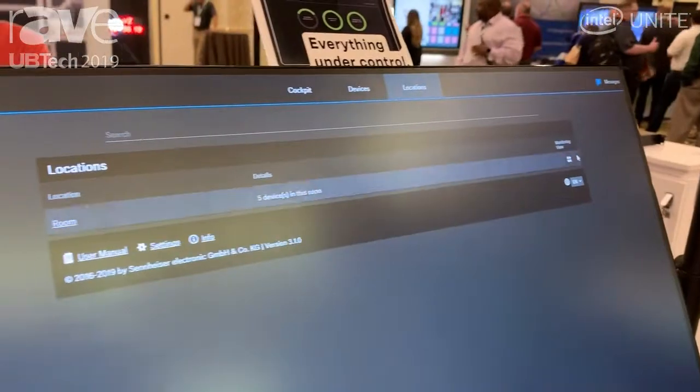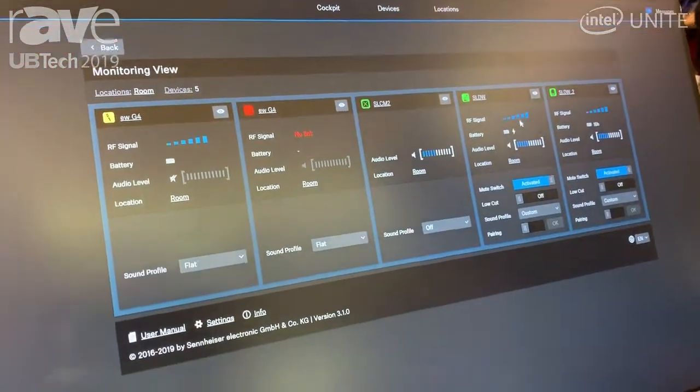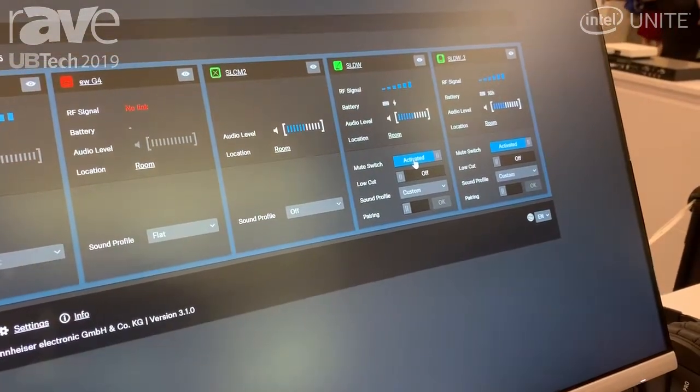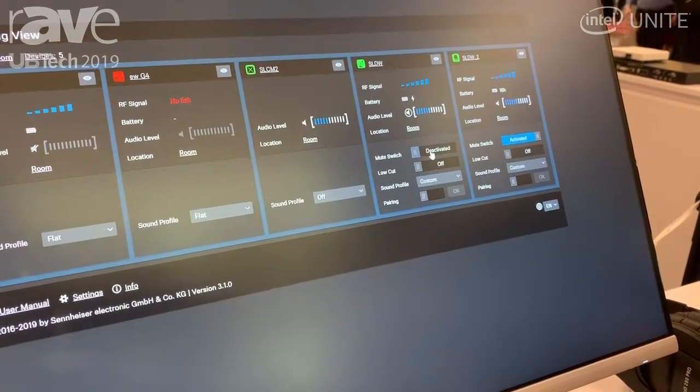The location page shows you the entire overview about mission-critical information — be it RF, battery, audio, or just a mute switch which may be activated or deactivated, so the person in the room may be confused by their mute status, which you can troubleshoot from afar.